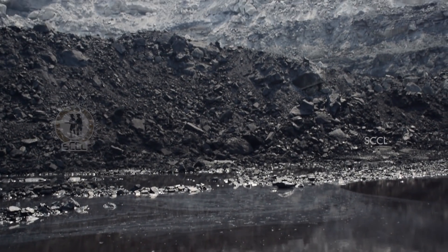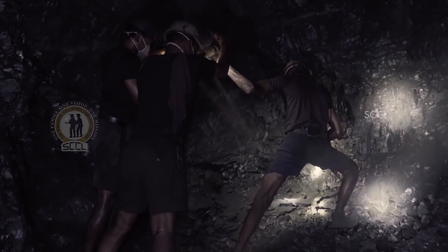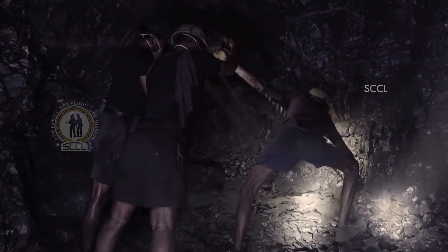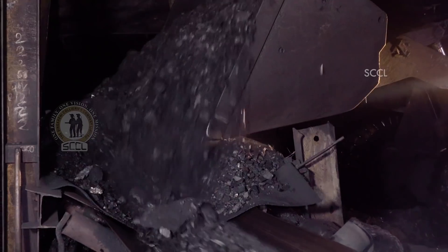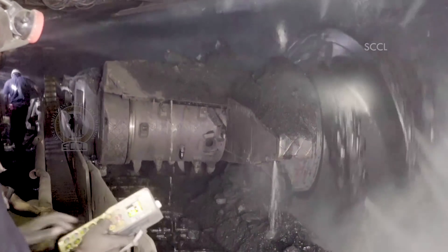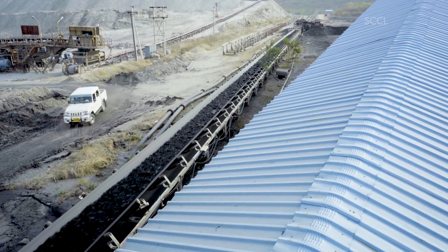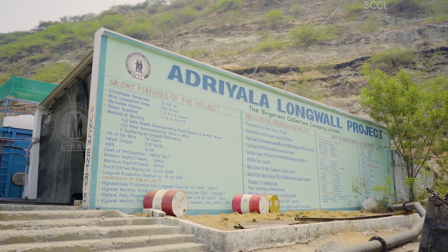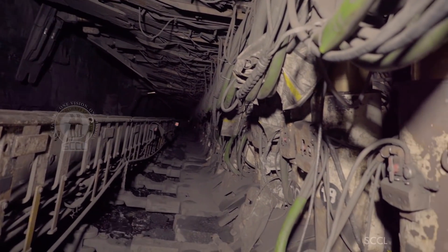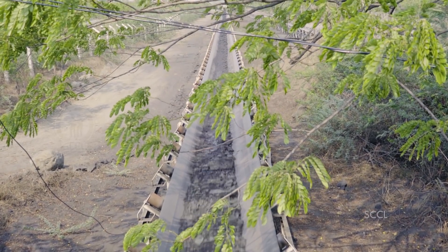90% of coal in our country is extracted in open cast mines, and only 10% of the production is done in underground mines. The reason: extracting coal from an underground mine is an extremely difficult job. SCCL has more coal reserves at below 300 meters depth, and the longwall technology is the only technology for achieving bulk production from such conditions. The Adriyala longwall project has attained high significance in the Indian mining scenario as this is the first of its kind high capacity longwall mine in the country.